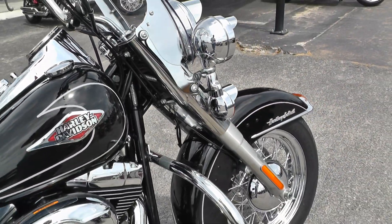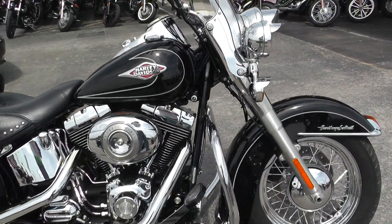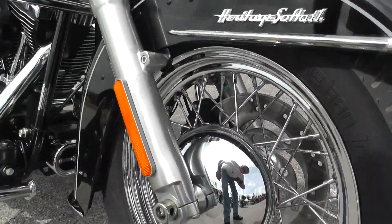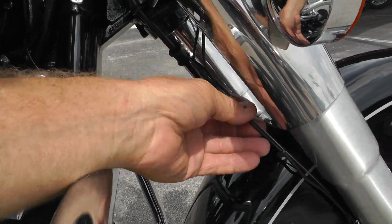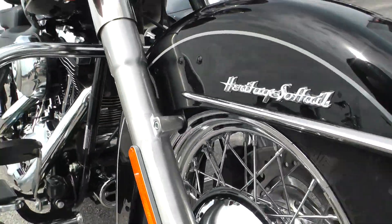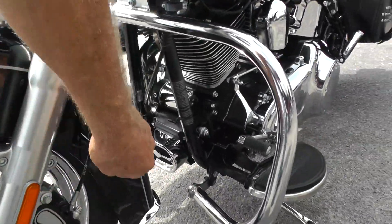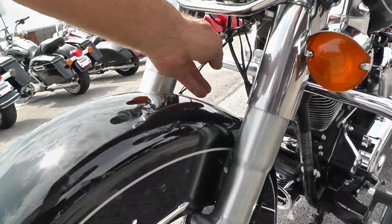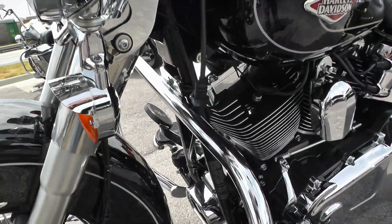This Heritage Softail has the balanced twin-cam 96-inch motor in it. There's something a little extra on it — it must have some lights on it somewhere, got some extra wires there. The sales guys can tell you about all that.